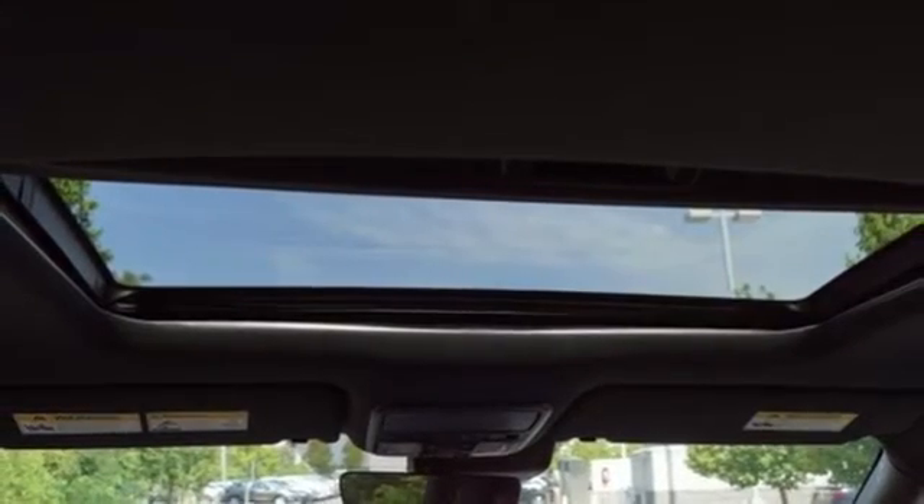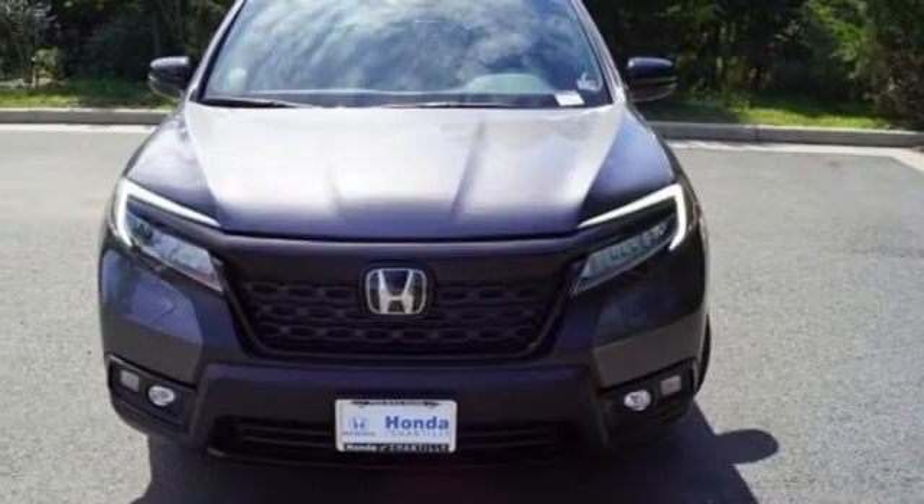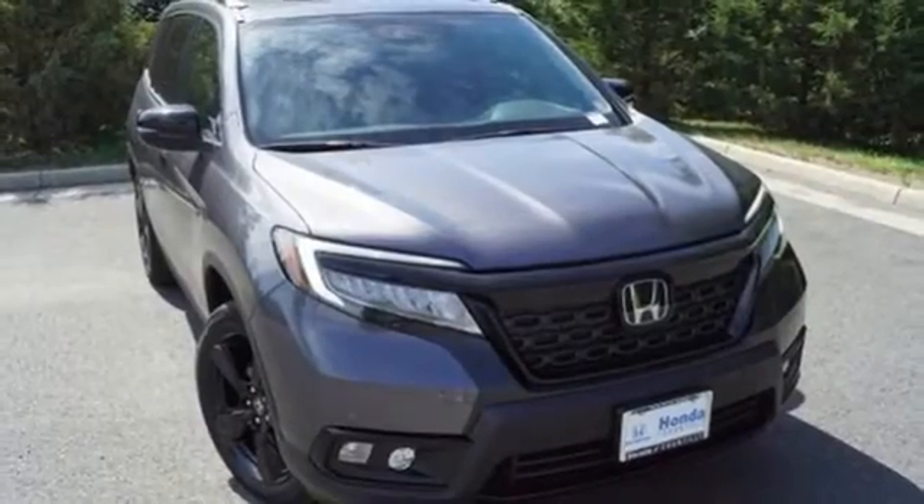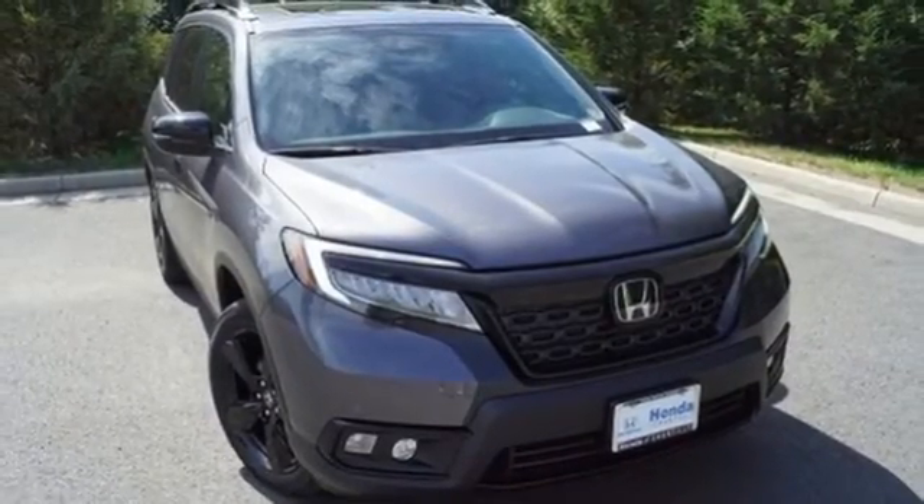Streaming audio, hands-free liftgate, memory exterior door mirror settings, and heated and ventilated leather bucket seats. You'll never know till you try. Test drive it today.